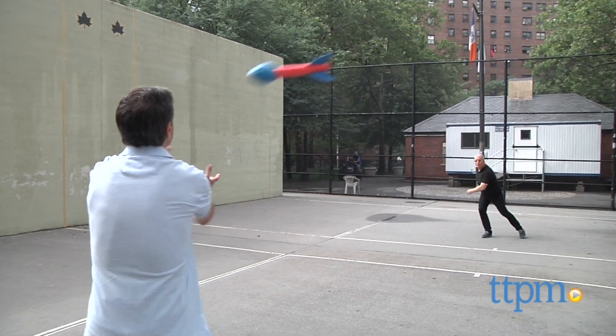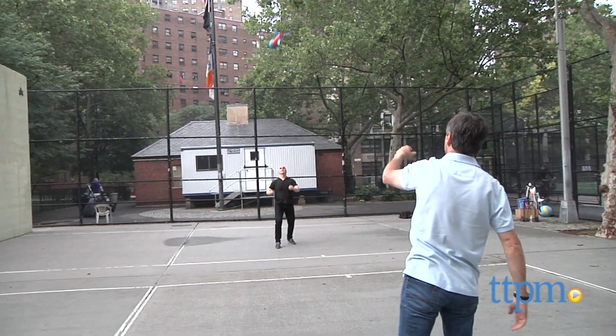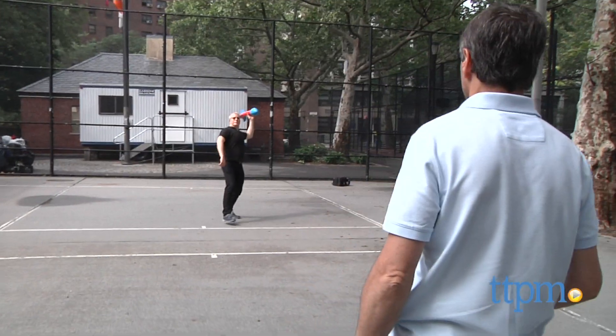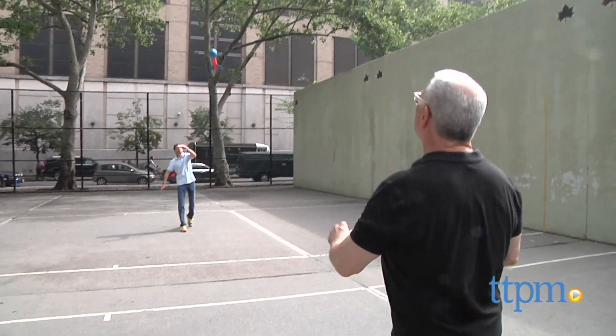Still, at least to us, the fun isn't in the distance you can throw it — it's in the games you can create and how easy it is to throw. You'll want to experiment with different ways to throw this, as a football with a tail or a javelin.